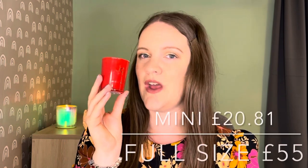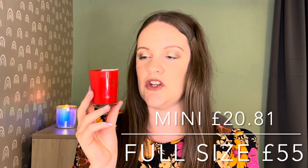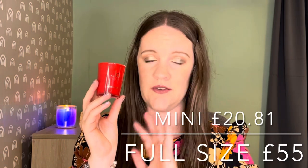The full size of the Jo Loves candle is £55 for 185 grams, so the Jo Loves candles are actually more expensive than the Nest ones. This is a 70-gram candle — just a little less than half a full size — so I worked out it's worth about £20.81. I would never pay that for a candle of this size, but it's nice that I now own something from both Nest and Jo Loves since I was never going to purchase either.